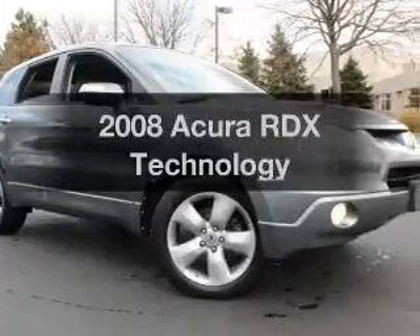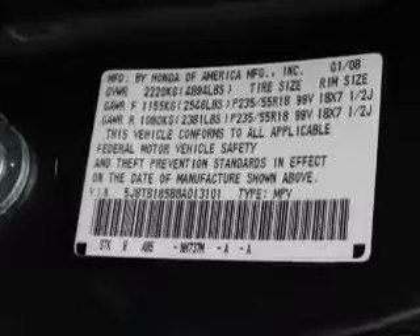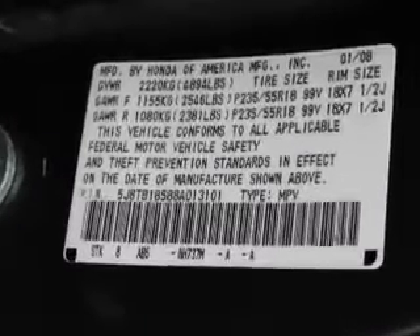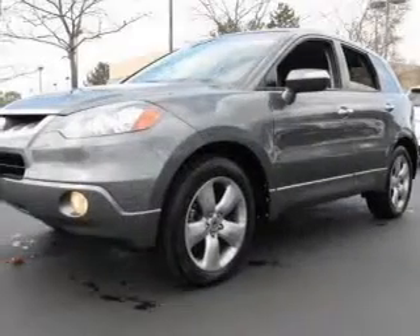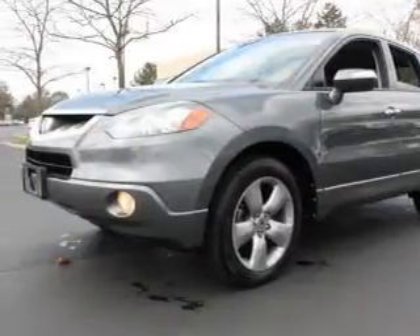Introducing the 2008 Acura RDX — everything you need under one roof with this great vehicle. With an efficient four-cylinder engine, the powertrain includes all-wheel drive, driven by a five-speed automatic transmission.